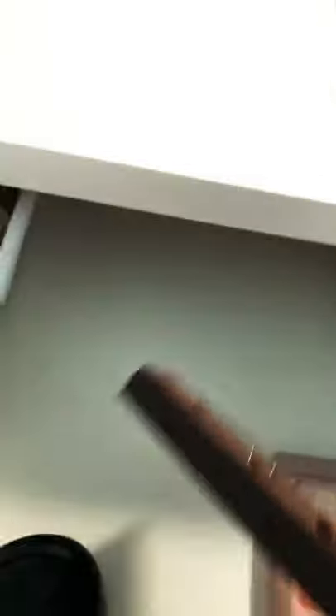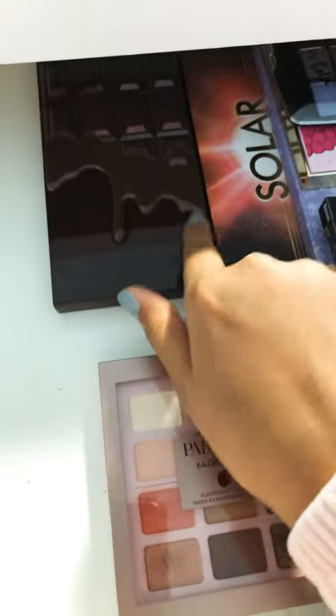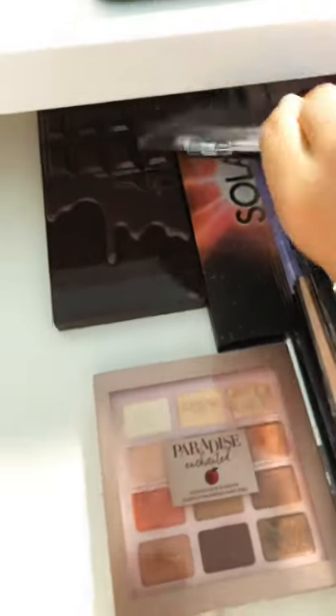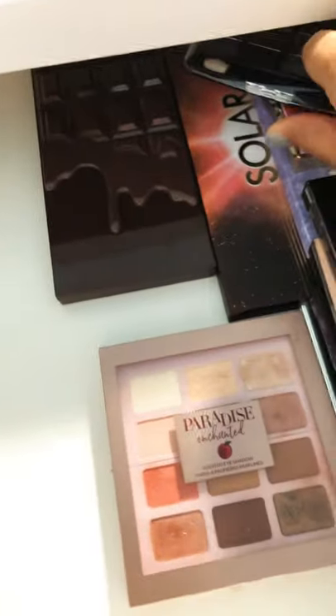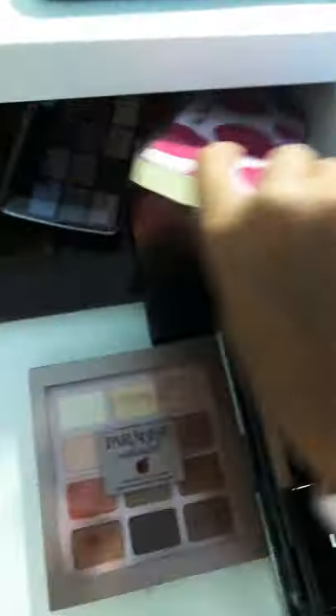Over here I have this makeup palette, super pretty. I'm not going to open them up, but there it is. And yes, I'm filming with my phone. Here I have this solar flare one, I have this L.A. Colors one, and I have this Tutti Frutti one from Too Faced.